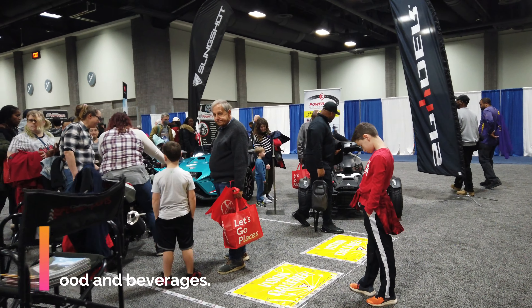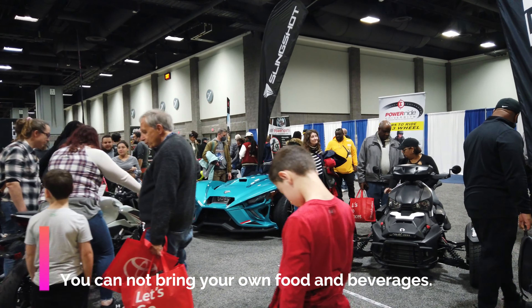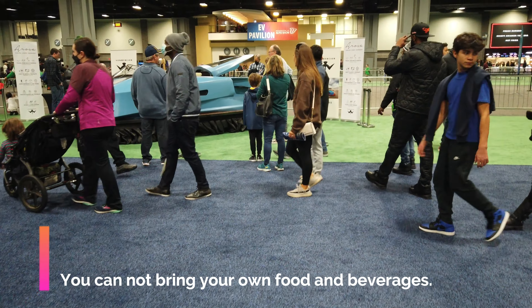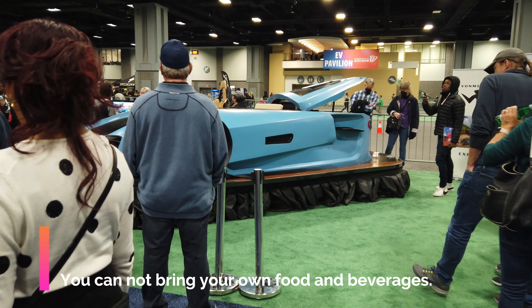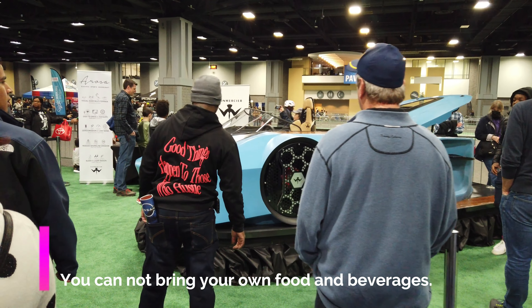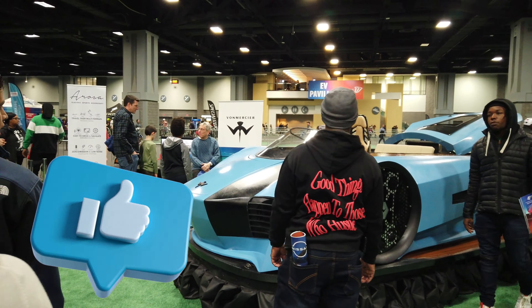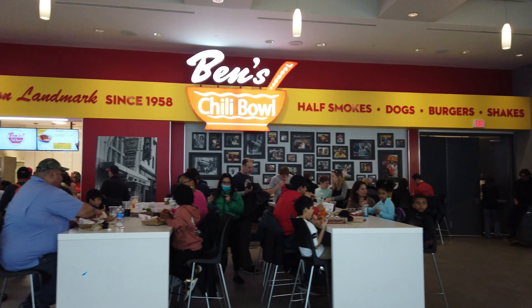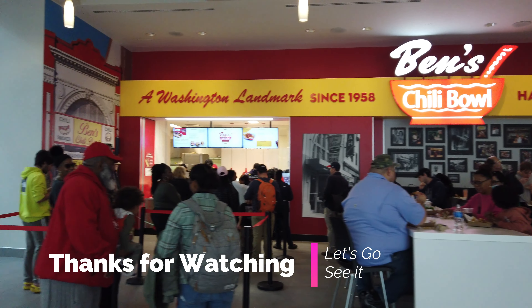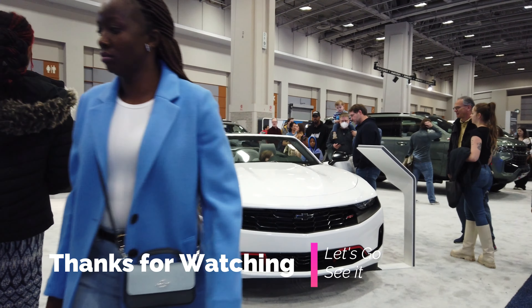I come to the car show every single year. If you've ever been here before, I would love for you to leave a comment and let me know what your experience has been like. If you thought the information I provided was helpful or useful, please show your support by liking and subscribing. I really appreciate your time and thank you so much for watching.